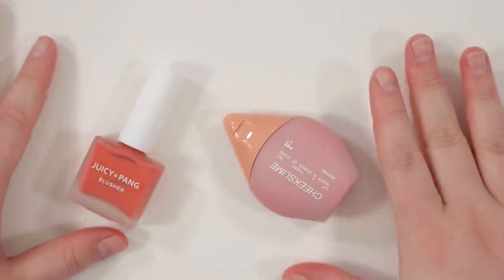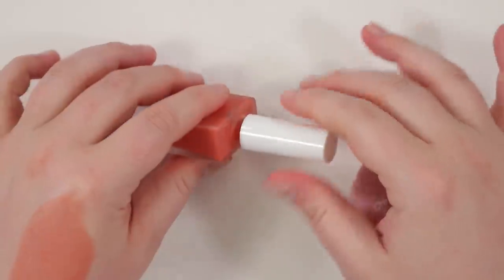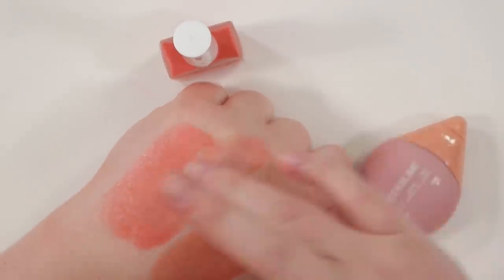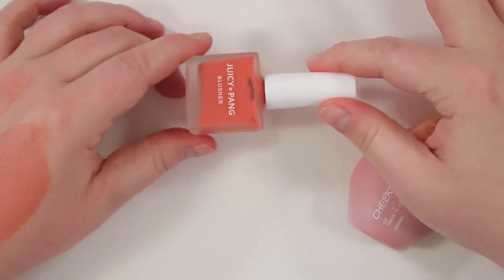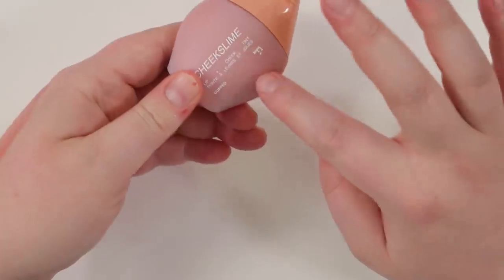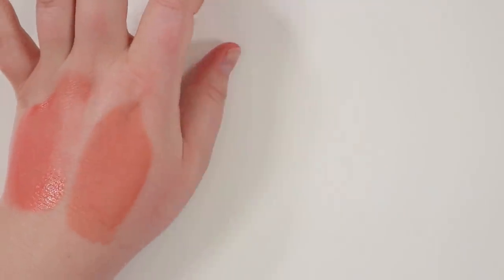I have two more liquidy cream blushes. The Freck Cheek Slime in Cuff I really enjoy — I like the way it feels, though I wish it was slightly more brown since it turns a bit pinky peachy on me. The Juicy Pang Blusher is more of a peach. I want to love it so much — the packaging is so cute — but I really never use it. I'm going to give it one more try and put it on the chopping block for a future video rather than make a rushed decision. Maybe one on-trial item per category. The cheek slime I'm keeping.